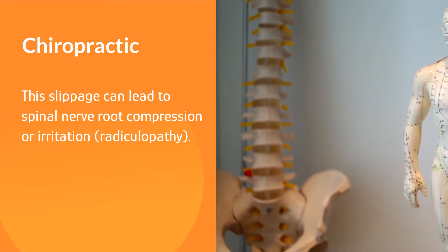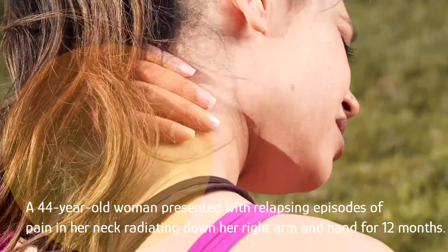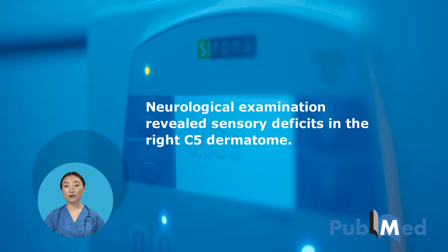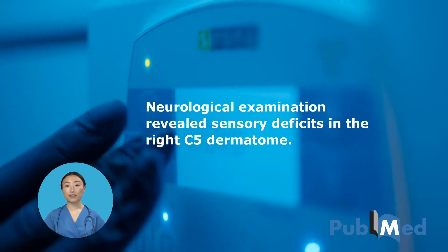A 44-year-old woman presented with relapsing episodes of pain in her neck radiating down her right arm and hand for 12 months. Neurological examination revealed sensory deficits in the right C5 dermatome.